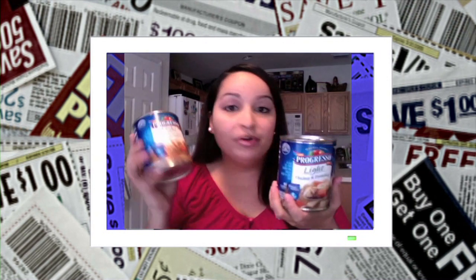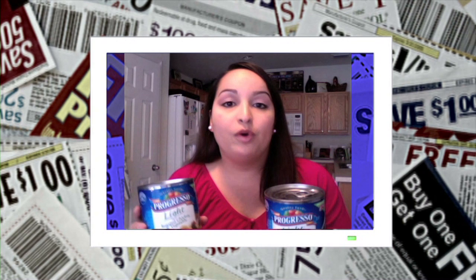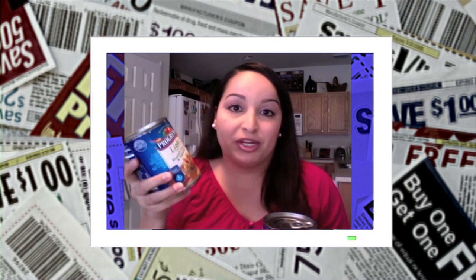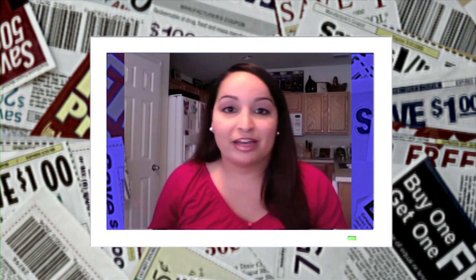Another deal last week was Progresso Soups — here's another example of how you can use coupons. Buy one, get one free, usually $2.39 a can, and I had $1 off four, so that took another $0.25 off per can. I ended up paying $0.95 per can as opposed to $2.39, so I stocked up on this as well. I won't have to buy it for a very long time.